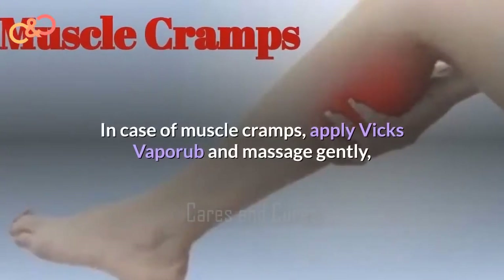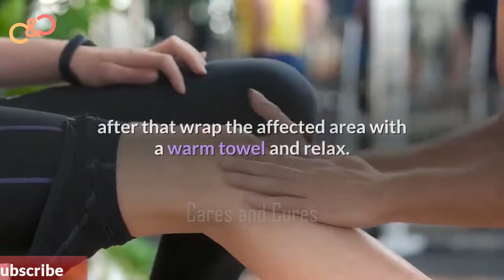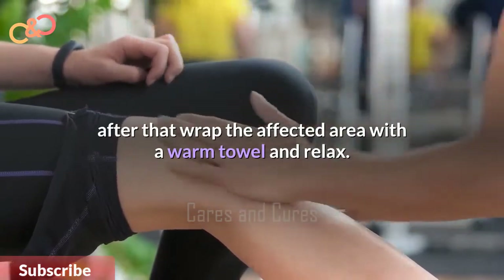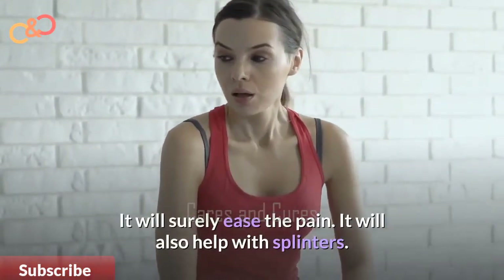In case of muscle cramps, apply Vicks VapoRub and massage gently. After that, wrap the affected area with a warm towel and relax. It will surely ease the pain. It will also help with splinters.